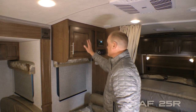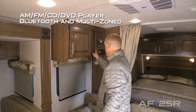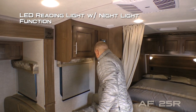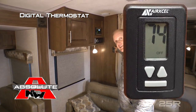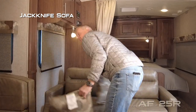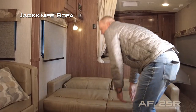The living area consists of a large overhead cabinet, an AM/FM CD/DVD player that's Bluetooth enabled and multi-zoned, large view window, LED reading light with night light function, digital thermostat that controls both your furnace and air conditioner just like you'd find at home, and a standard jackknife sofa that converts into a sleeping area just that easily.